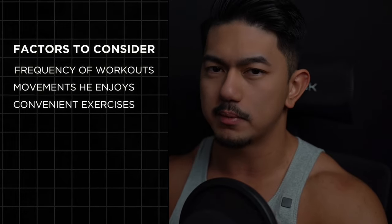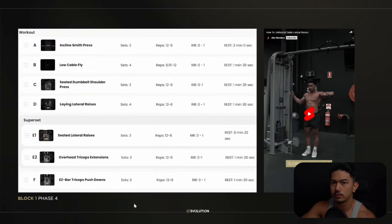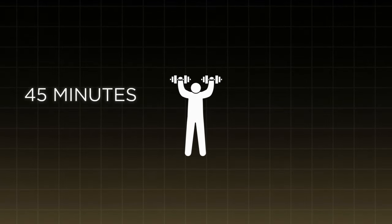Once we've created the meal plan, we transition into creating a training program specifically based around his physique. We analyze his initial check-in photos and assess where volume needs to be added and what movements to include. We take into account how many times he can go to the gym, movements he enjoys, and what's convenient to set up. He also has access to a training library showcasing hundreds of videos on how to perform movements correctly so he's maximizing his time in the gym.